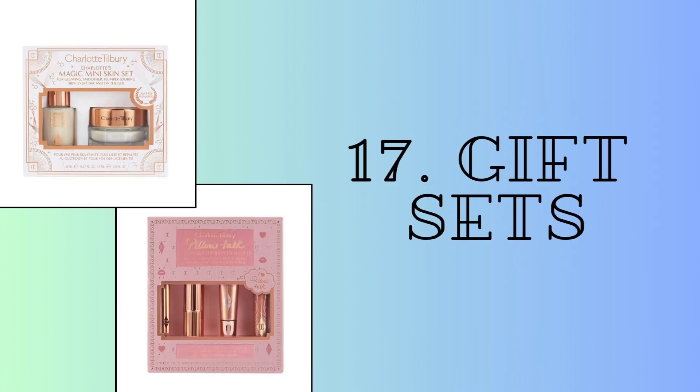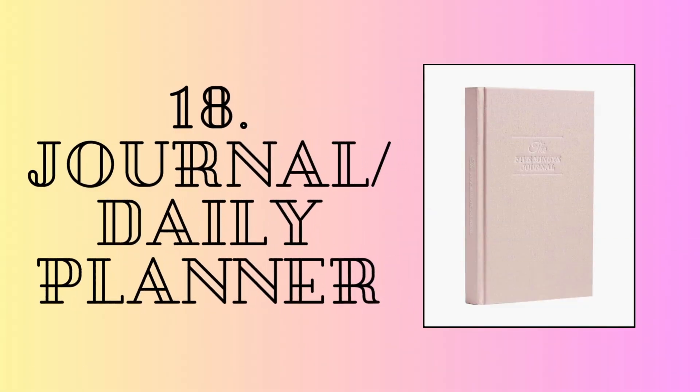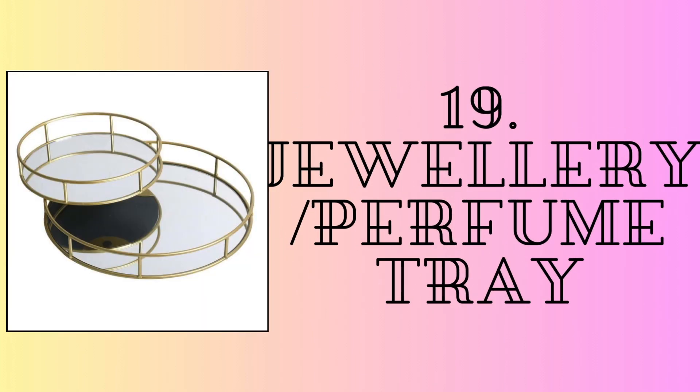Let me add one more to this — the gift boxes that most brands come up with. The last list is the other category. A journal or a daily planner is a very thoughtful gift to give. Jewelry or a perfume tray — these ones from Amazon are great. Scented candles.